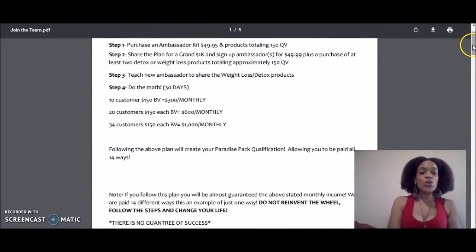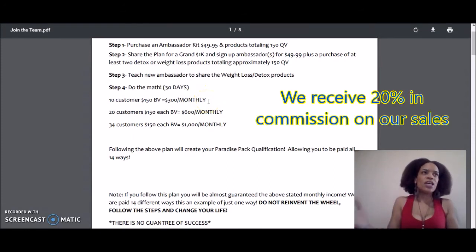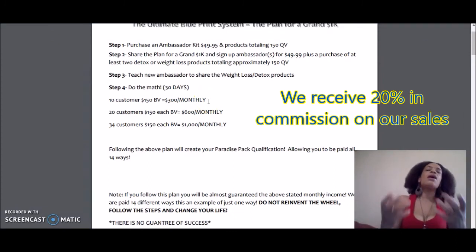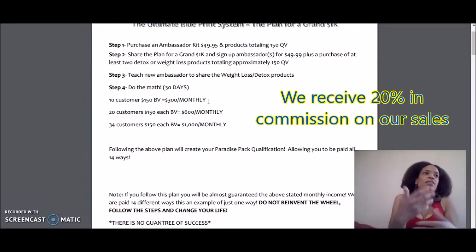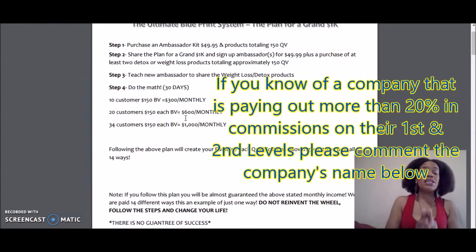Within 30 days, if you bring in 10 customers with 150 QV, that means you want to get them on a pack or purchasing products totaling 150 QV so you can get $300 a month. 20 customers gets you $600 a month, and 34 customers gets you $1,000 a month. Whatever they purchase, you will still get 20% back. There is an infinite amount of money you can make — some people might do over 150 QV, some might do less.